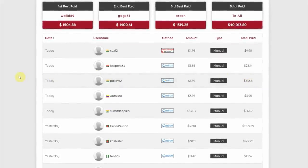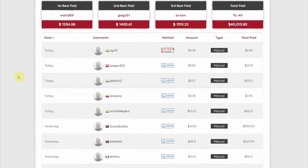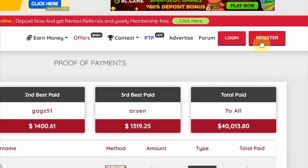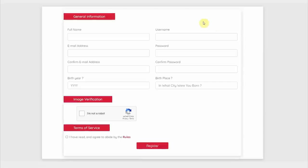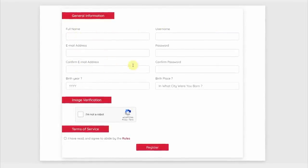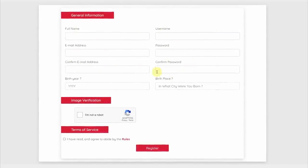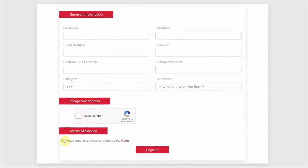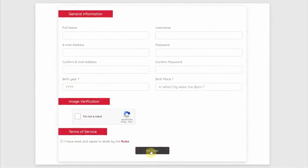I'll provide you with numerous examples on how to increase your earning potential. All you have to do is click on the register button to create your free account. That will take you to a page where you need to fill out your full name, email address, username and password. Next, enter your birth year and birthplace, tick 'I'm not a robot,' agree to their terms of service, and then click register.